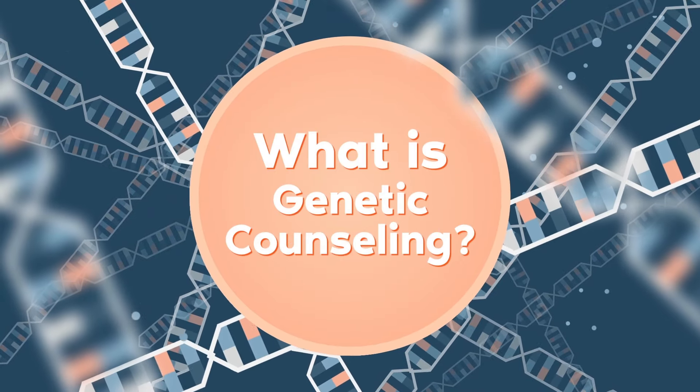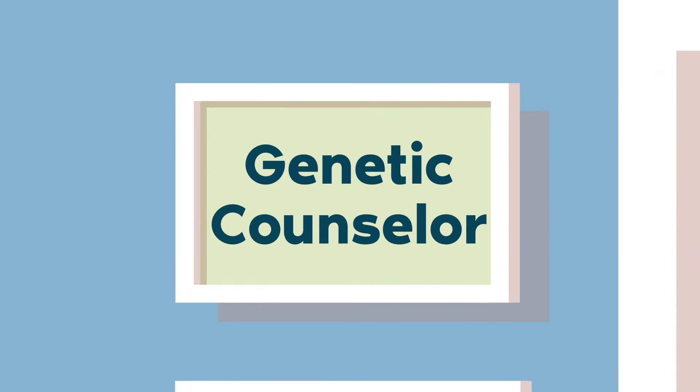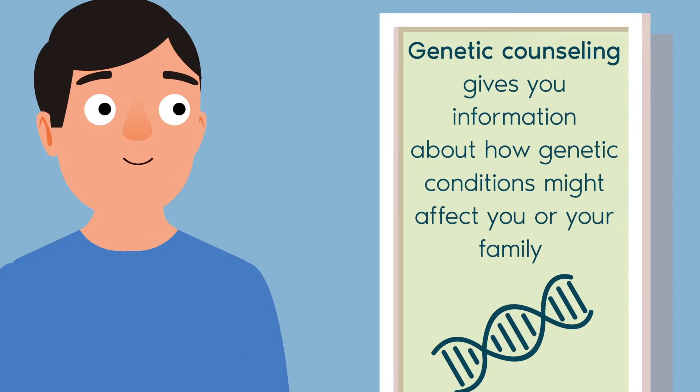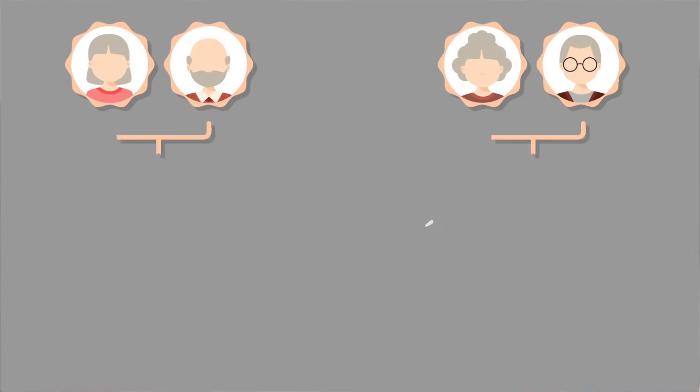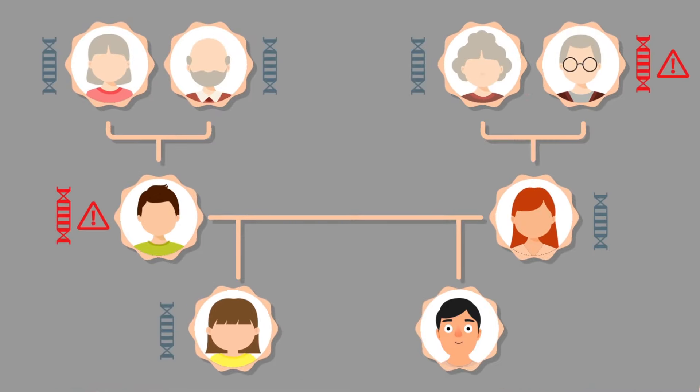What is genetic counseling? Genetic counseling gives you information about how genetic conditions might affect you or your family. The genetic counselor will collect your personal and family health history. They can use this information to determine how likely it is that you or your family member has a genetic condition.